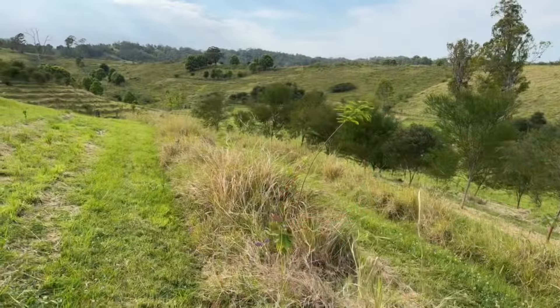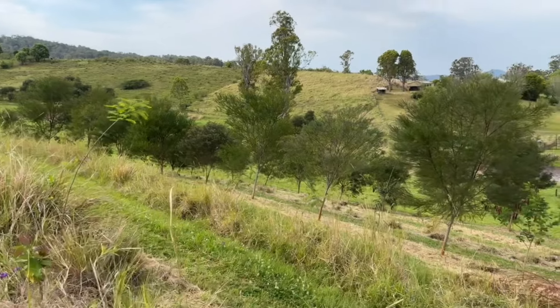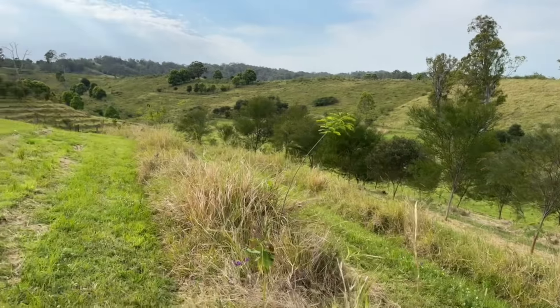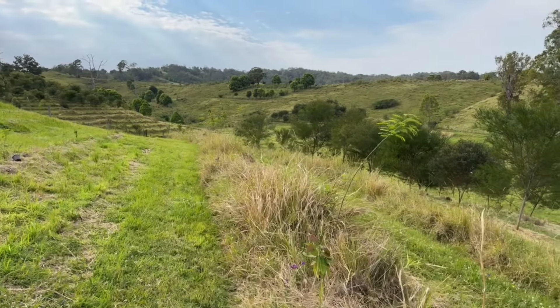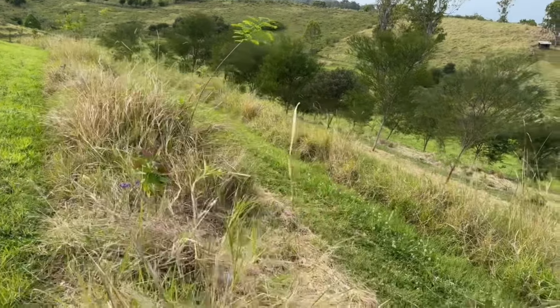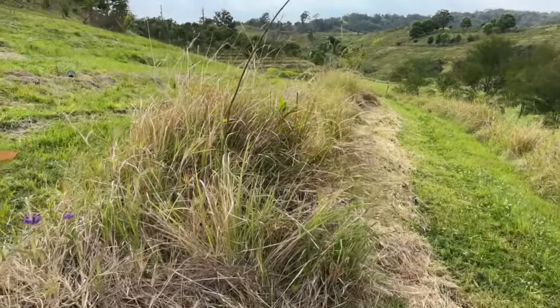I'll take you through a closer look and show you the techniques we've used. I'm also going to outline what has been the biggest threat to our food forest — which is definitely not what I expected. You can see here we've got several rows of food forest species, all planted on contour on this south-southwest facing slope.